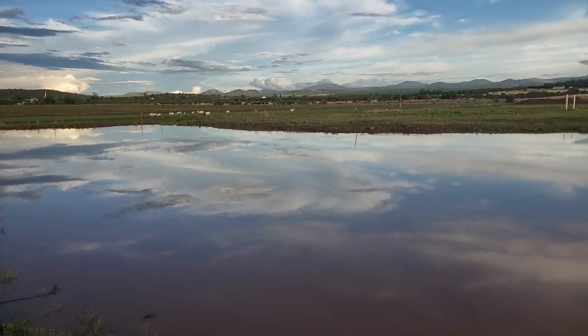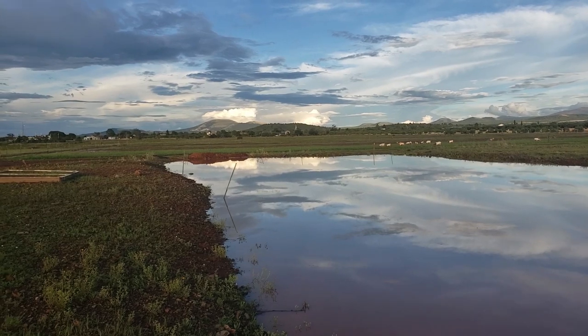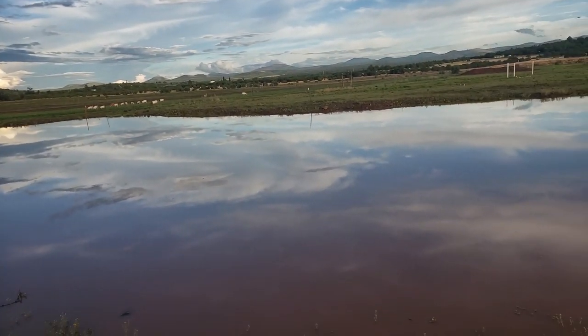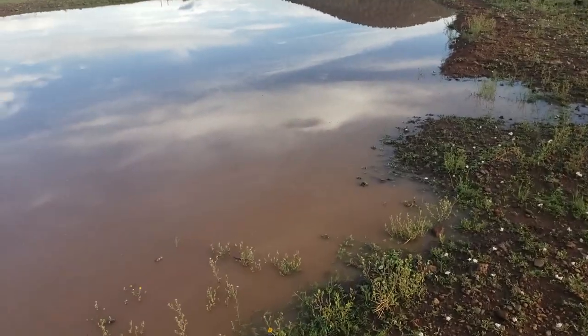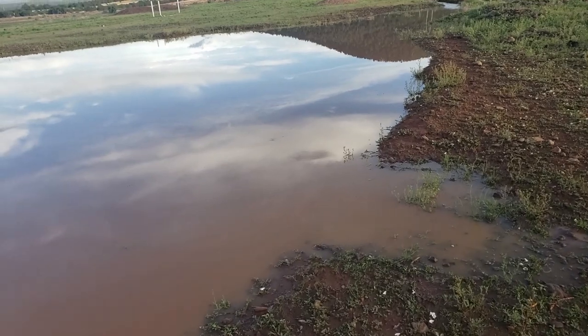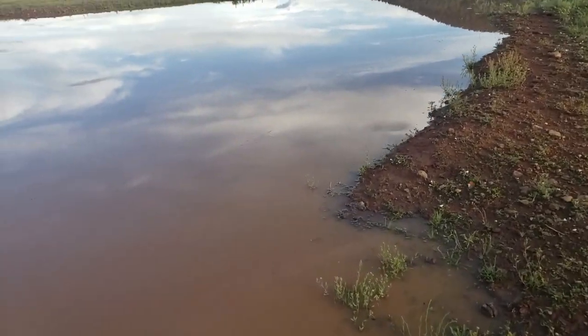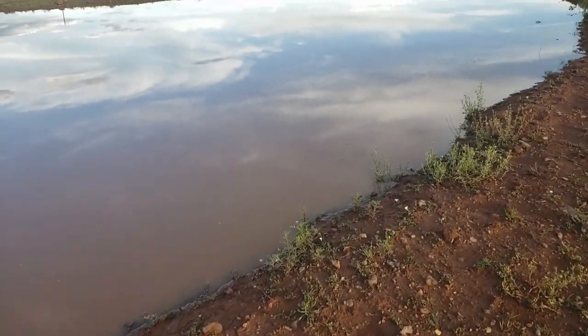Did you guys saw a school of catfish? Really? They were over there in that corner eating in the grass. I thought I saw something swimming right here — see the little bubbles? If they bred, there's going to be catfish like crazy.